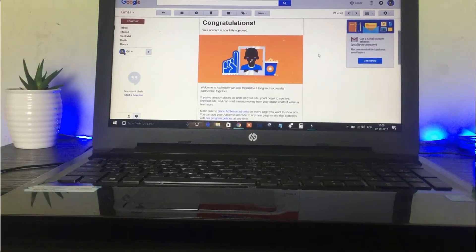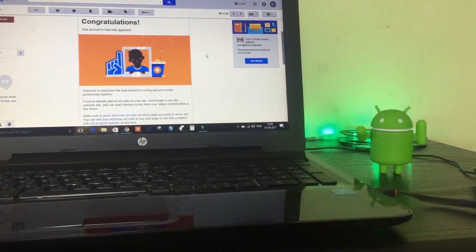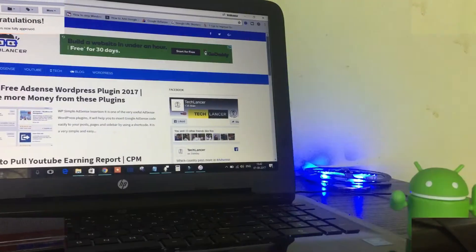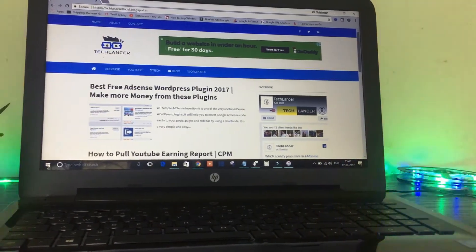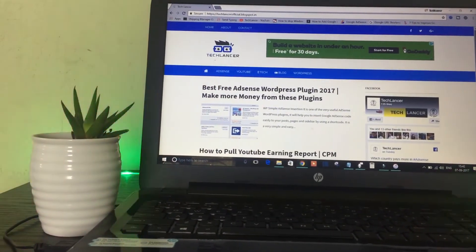Getting AdSense approval from 2017 seems to be a very difficult task. Seeing that congratulations email is also a dream for most people watching this video. Not a problem — there are a few things that really matter for AdSense approval, and one such factor is the domain name.